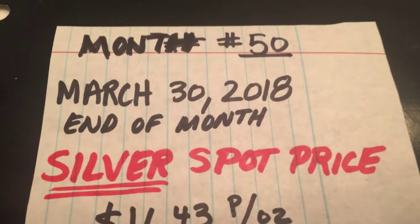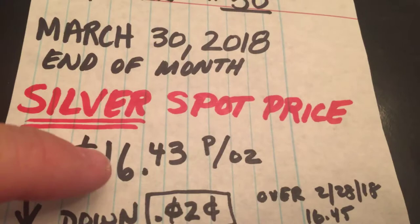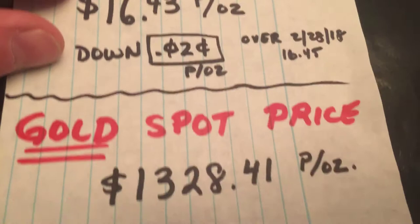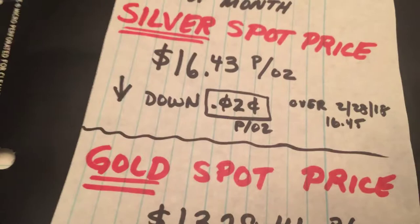Hello YouTube, happy almost April. This is my end of month video from March 30th, 2018. This weekend is a holiday so I figured I'd do it today, Friday. The end of month silver spot price is $16.43, down 2 cents from last month where it was $16.45. End of gold spot price is $1,328.41, up $9.20 from last month. Things are pretty stable in that market, so we'll see what happens over the summer and late spring.